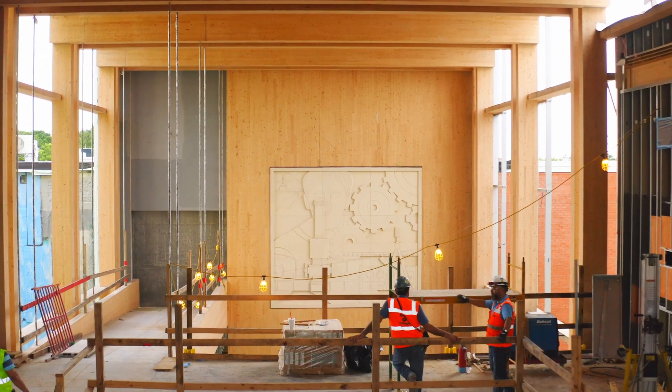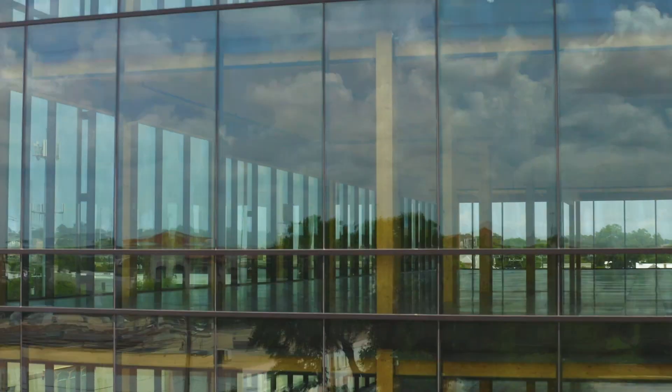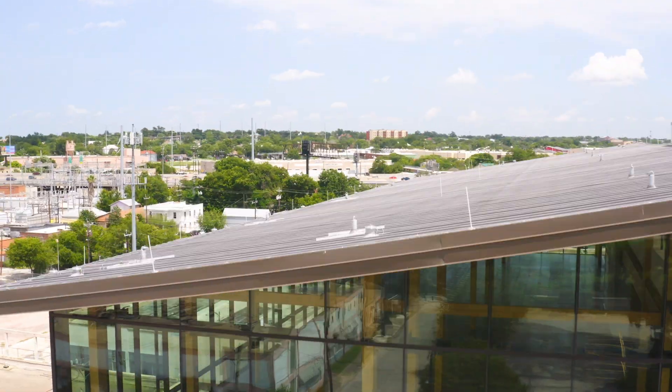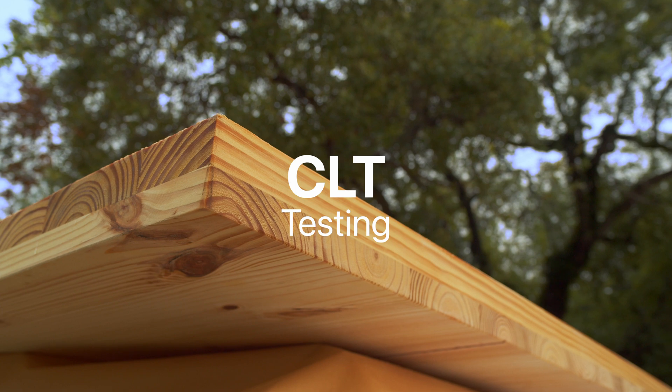The latest version of the International Building Code, the 2021 version, has allowed mass timber construction to go up to 18 stories tall. To get 18 stories approved, CLT had to go through an extensive testing criteria.